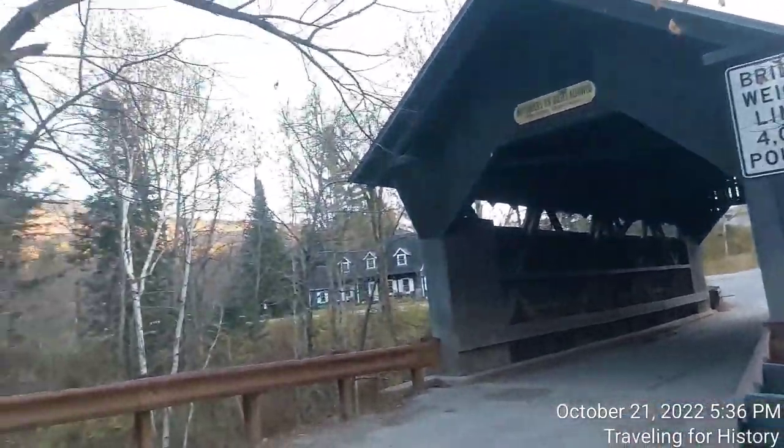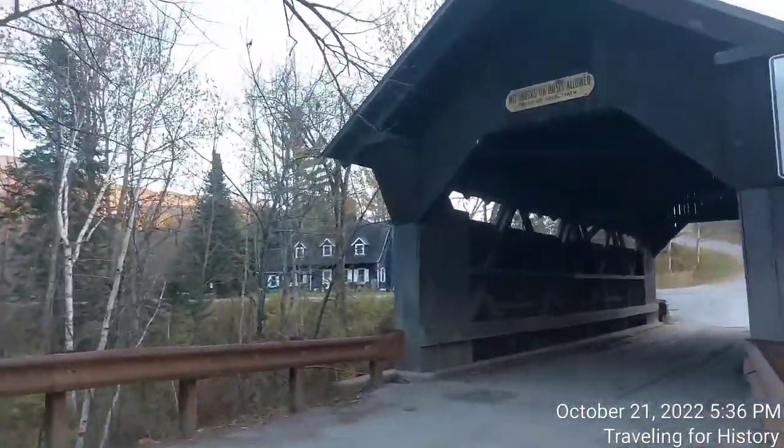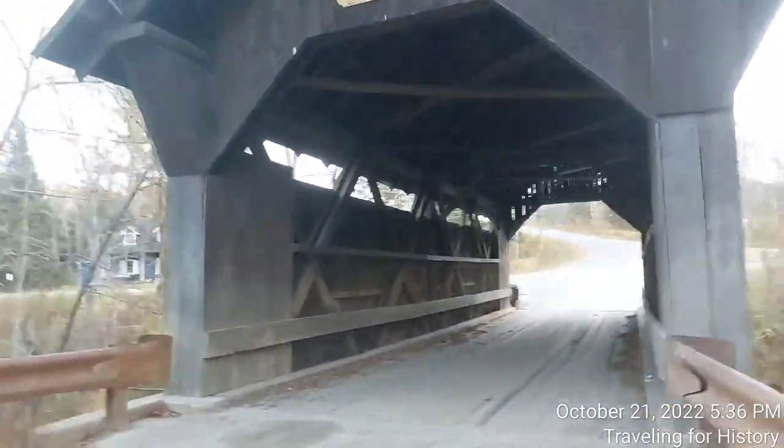So this is the Gold Brook covered bridge and let's see if I can walk through it before I get run over by someone. And then my ghost will be added to hers and maybe they'll change the name to Patricia's Bridge instead.